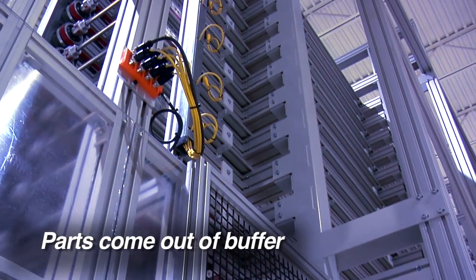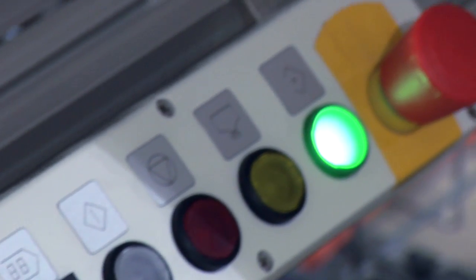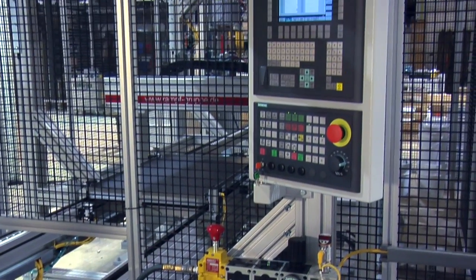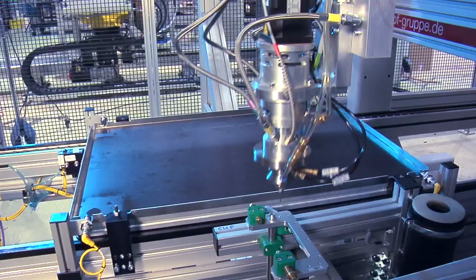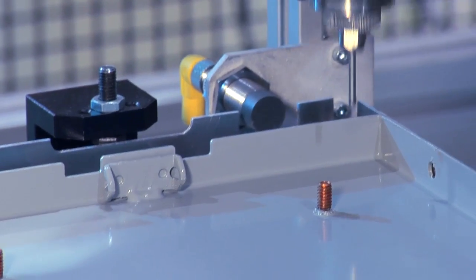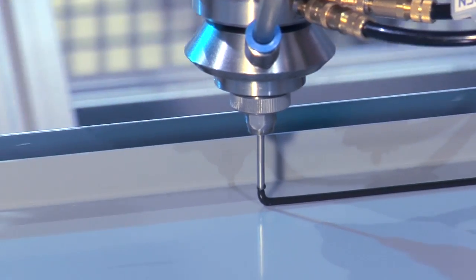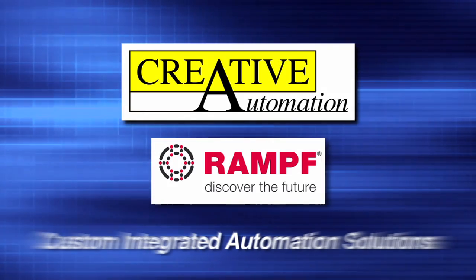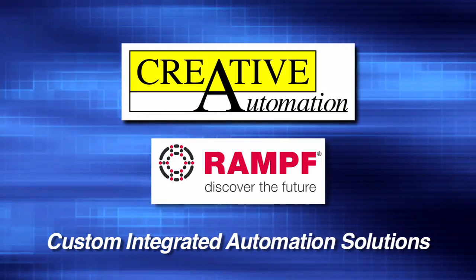Set up to handle over 5,000 different types of parts, the system communicates directly with the customer's engineering database to get the latest part designs, ensuring that the correct gasket is dispensed and guaranteeing high quality.